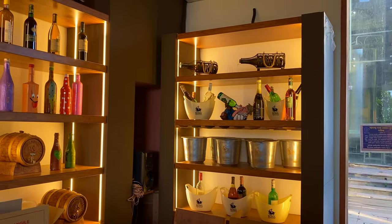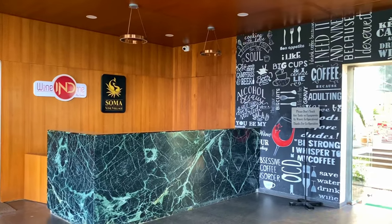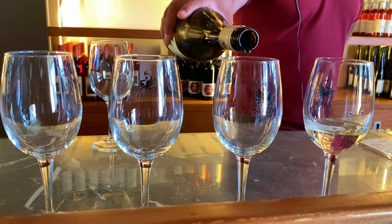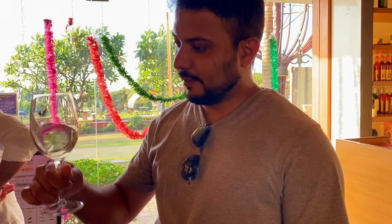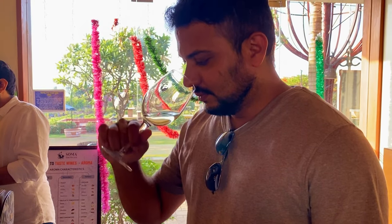At Soma, you can opt for the number of wines you would like to taste, and we tasted 5 wines. They were quite yummy and some of them were very unique. There is a particular way in which you consume wine — you use all your senses. You look at the colour, then swirl it so it releases its gases and aroma. Then you sniff the wine, take a small sip, and swirl it around your tongue before you gulp it down. That's how you enjoy a good glass of wine.